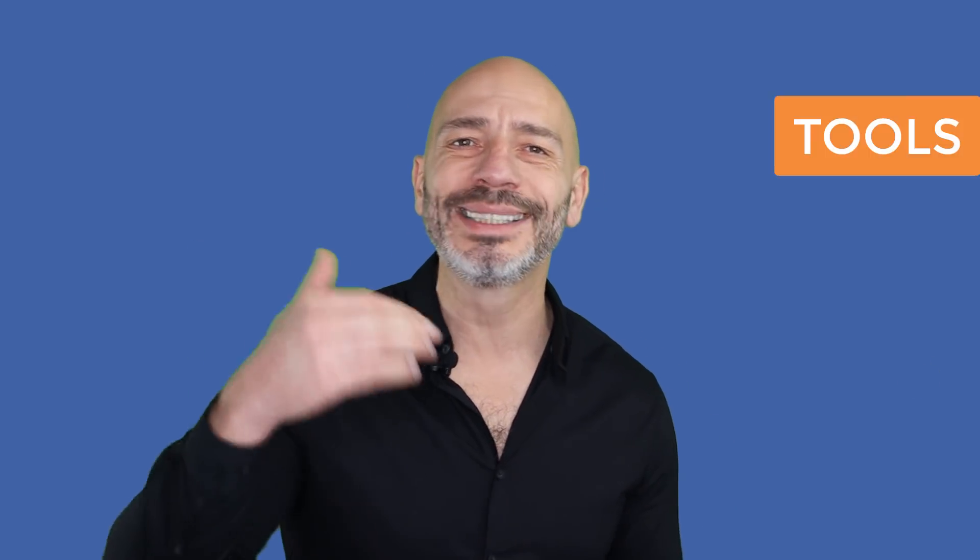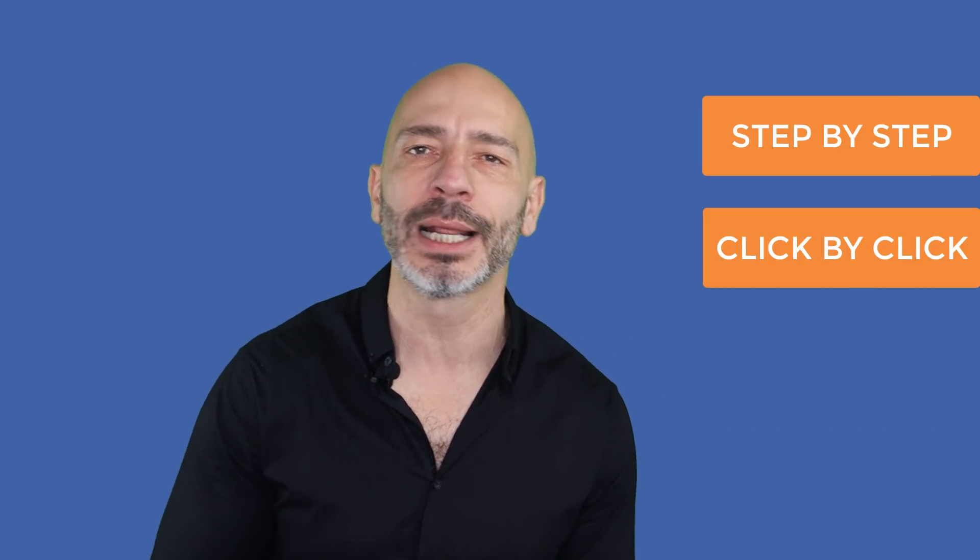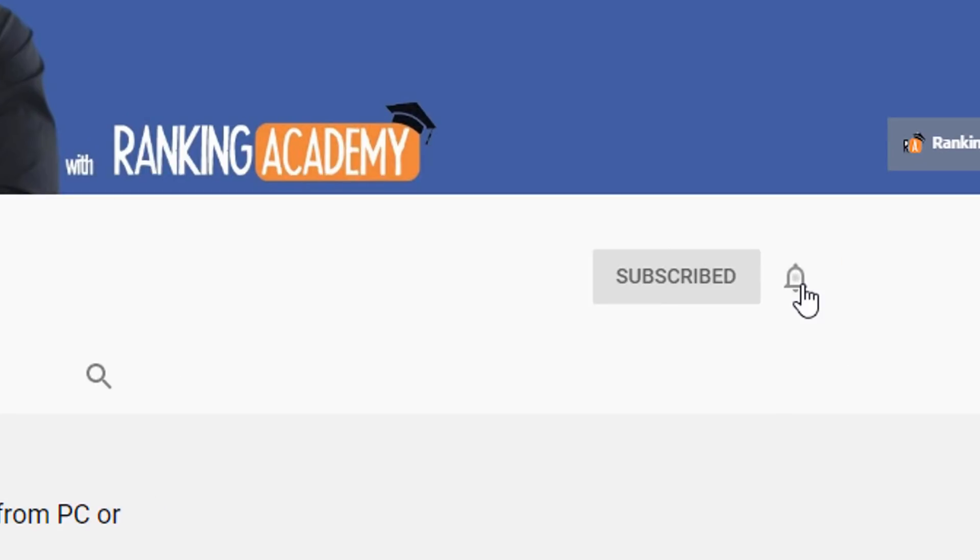Hi there, my name is Luke Durand, the founder of rankingacademy.co.uk where I talk about the best tools, tips and tricks to help your small business grow online, step by step and click by click. If it is your first time here, consider subscribing and clicking on the bell button so you don't miss a thing.